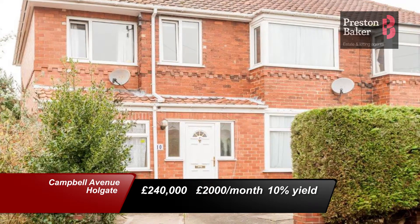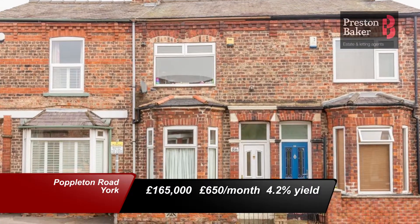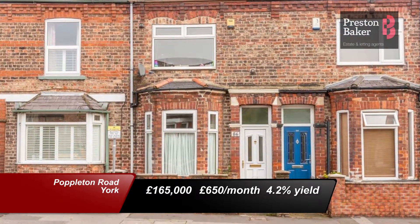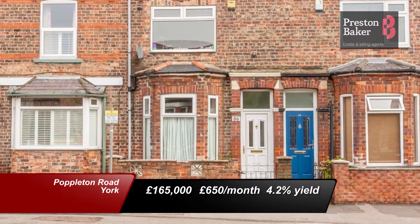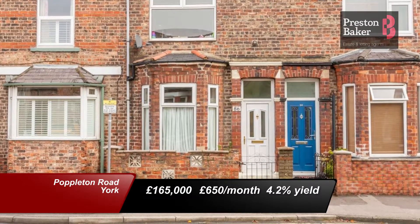Staying in York, I've selected this property on Poppleton Road, as it provides a low void risk to any investor. Its location gives great access to the city and the outer ring road. For sale at £165,000 and rentable for £650 per calendar month, it will bring a 4.2% yield. Contact our York office for more information on both of these properties.